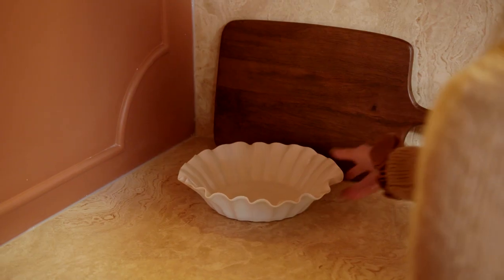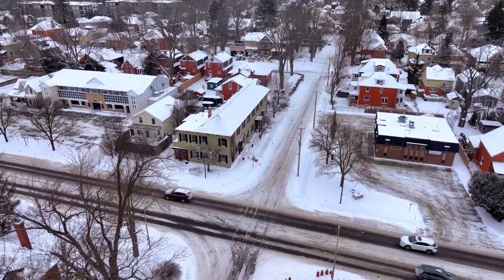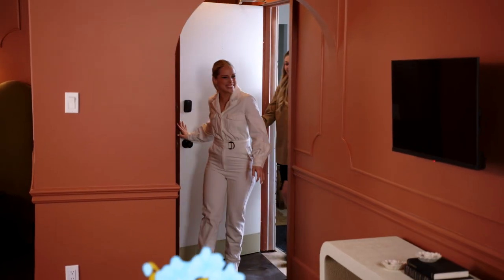Finally, after all the delays, Suite 6 is ready for its debut. Jilly and I are bringing our designer Sarah through the space to soak in all the hard work and dedication the team has sunk into it.